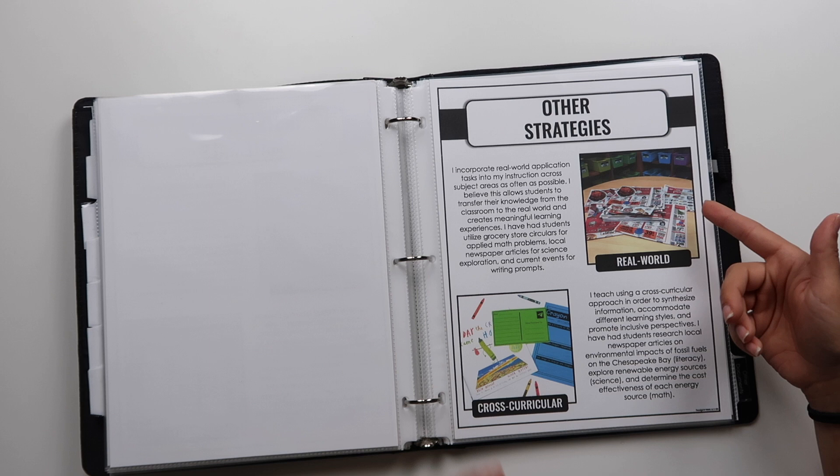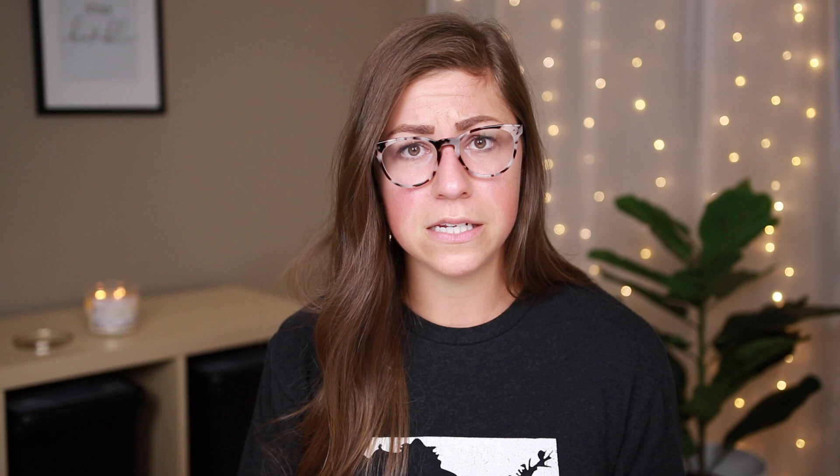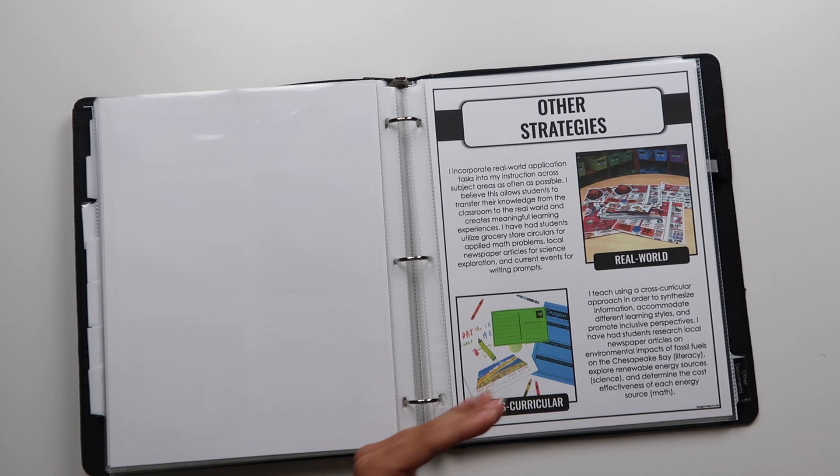I talk about real-world applications and have an image of a budgeting activity where students were working on adding decimals using sale flyers. And then also how I make things cross-curricular and integrate different subject areas — I give some examples at the bottom of how I do that.